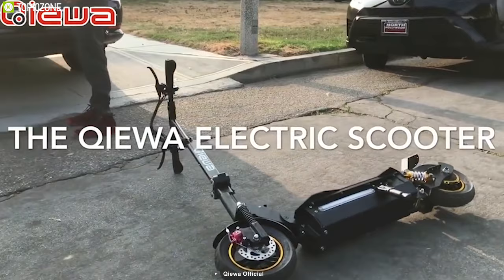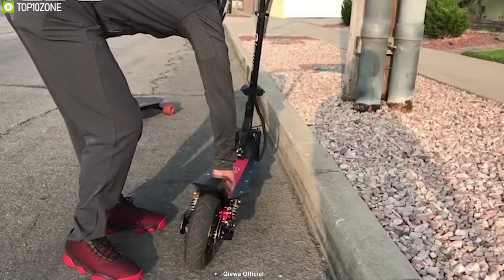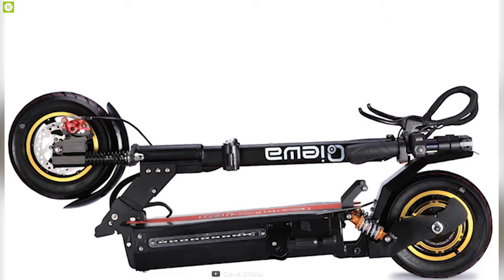Enjoy amazing drive distance and speed with the Kiowa Q1, a unique e-scooter that is built to make your everyday commute convenient and efficient. This e-scooter comes with a powerful 800W motor that allows you to reach a blazing fast speed of up to 37 mph within a short time. Equipped with a 26Ah battery, this e-scooter offers a maximum range of up to 65 miles on a single charge so that you can ride it on long trips without any hassle.